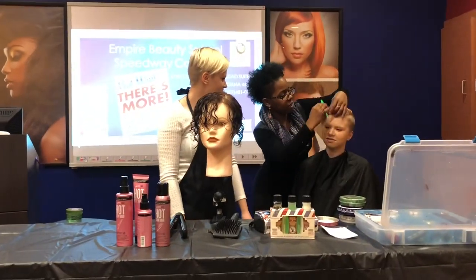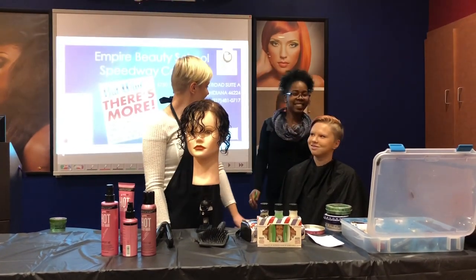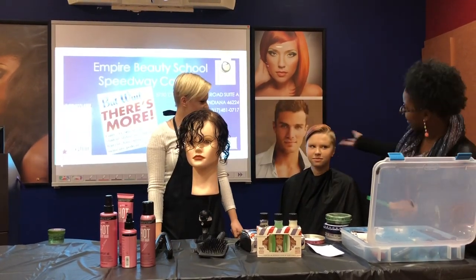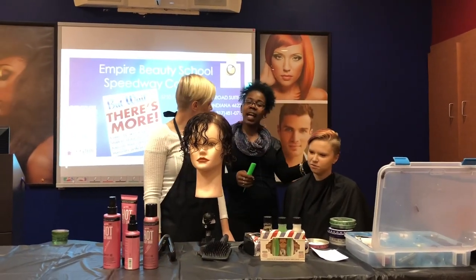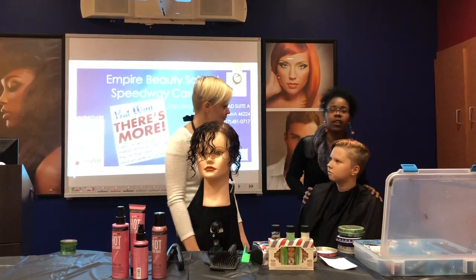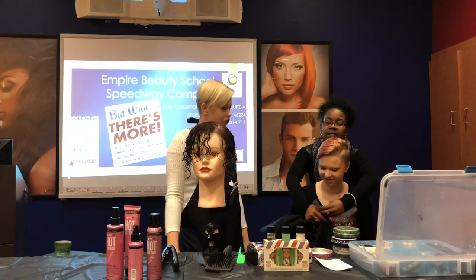I'm going to use this on my next client for her ponytail. This is Roselle. This is our first line and we're going to move to our second line.